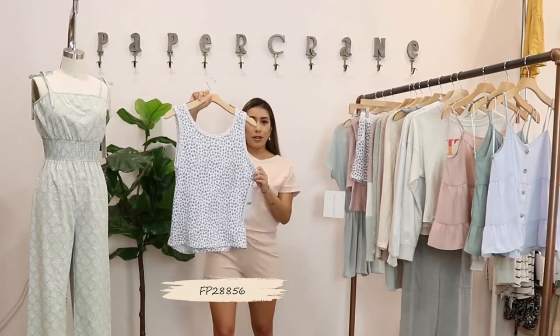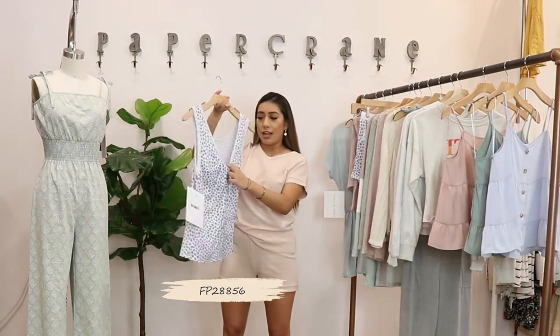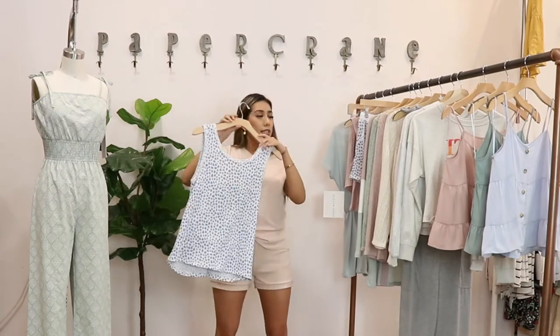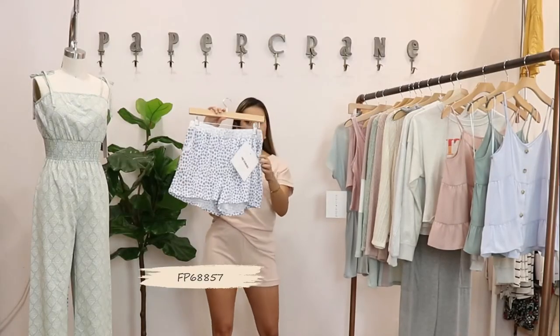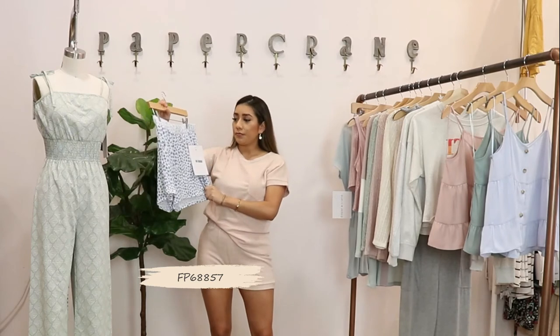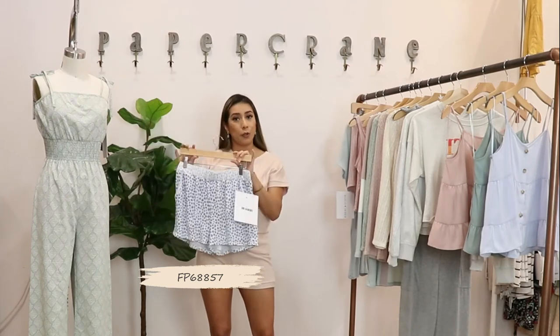This is a pop top blue set with a detail on the back. It has a tank that you can wear alone or with the shorts, and the shorts have pockets on the side. It's super comfortable — made out of cotton and perfect for working from home.